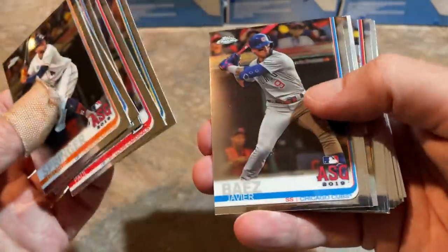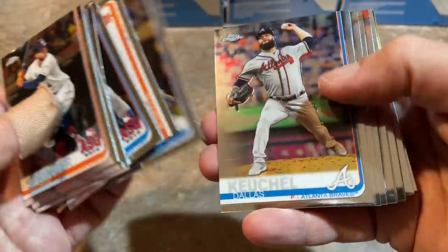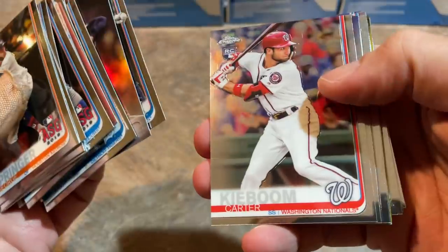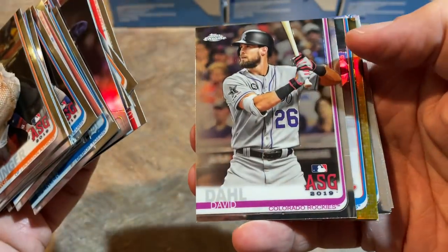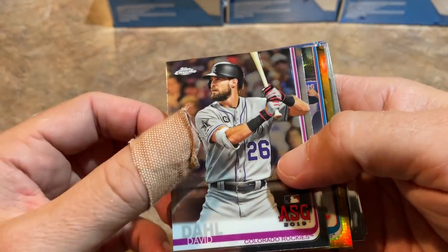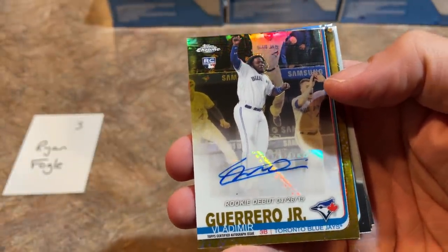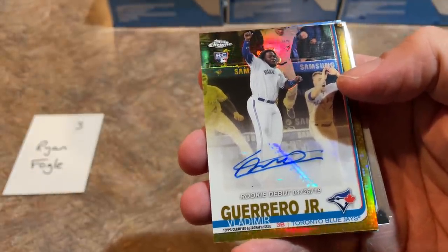There's Kevin Biggio, Keston Hiura has been everywhere, Steve Carlton again, Robbie Cano, Dallas Keuchel — I feel like every box has had him — Roger Clemens family business, Carter Keboom. Then — oh guys, we've got a gold card coming up. Could it be another Vladdy? You've got to be kidding me! It IS another Vladdy, and it is a gold autograph for Ryan Fogle — that just blew the $250 out of 99 green out of the water!